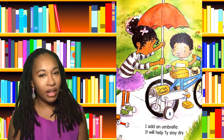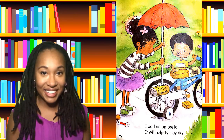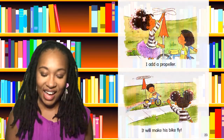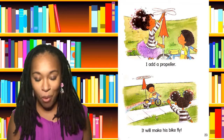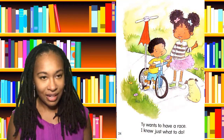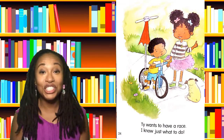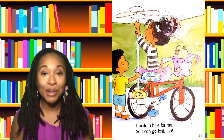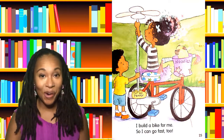I add an umbrella. It will help Ty stay dry. I add a propeller. It will make his bike fly. Ty wants to have a race. I know just what to do. I build a bike for me, so I can go fast too.